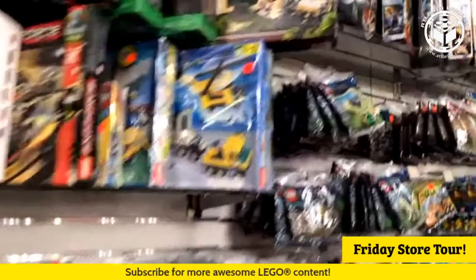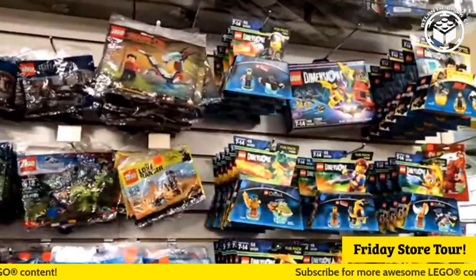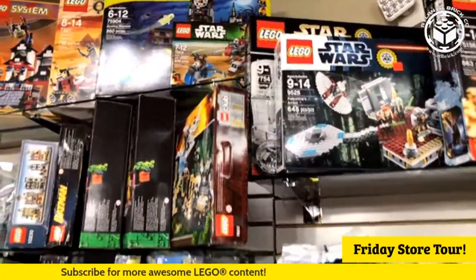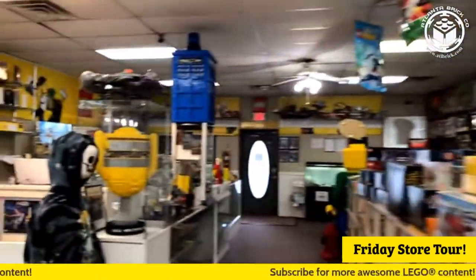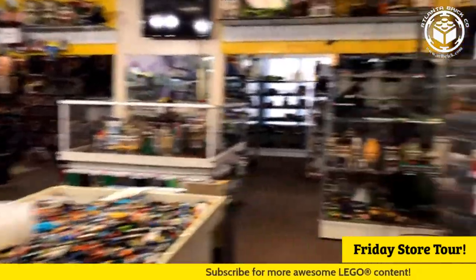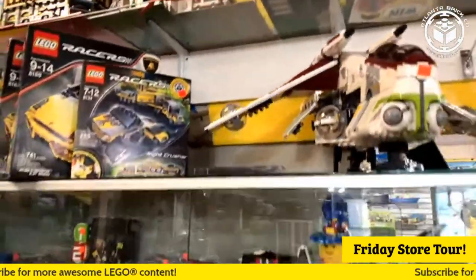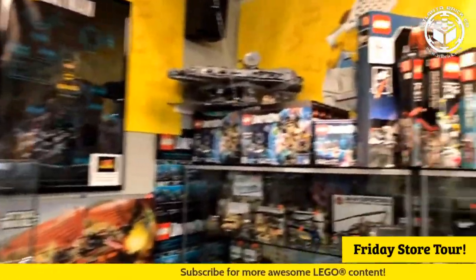We've got the Indiana Jones original temple hiding back there, Krennic's Shuttle, the Home One set - that one is very slept on, also from 2009, and I think I talked about it in the 2009 video we did recently. There's our fantasy football trophy - I don't know if we know who won yet. There's a nice Gunship there but Ethan wanted the non-UCS one. We've got a couple of Palace Cinemas up there on the top shelf.